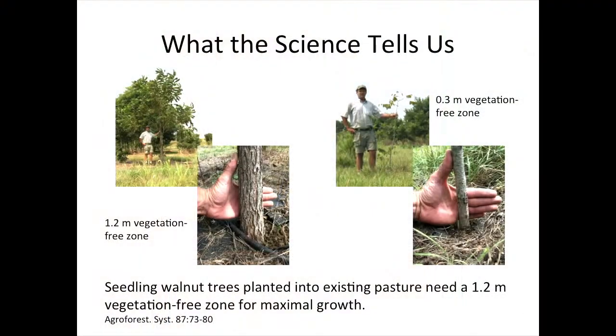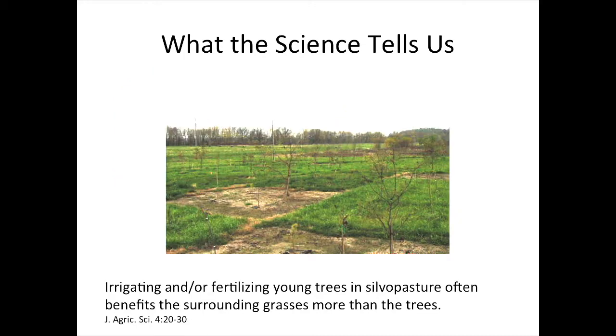Tall fescue is the grass that covers much of the region where we have substantial beef production in the United States. The science tells us that dealing with ground cover is an important issue. Holding back that competition in about a 1.2-meter — roughly 7-foot — zone around the base, particularly for black walnut trees, does a really good job getting those trees off to a good start compared to not controlling that vegetation. We also know that irrigating or fertilizing young trees in silvopastures helps the surrounding grass a lot, but doesn't do as much for the trees unless we've controlled vegetation around their base.